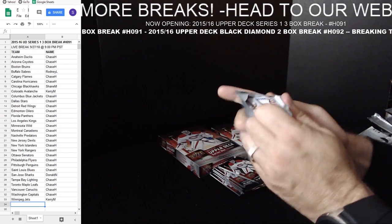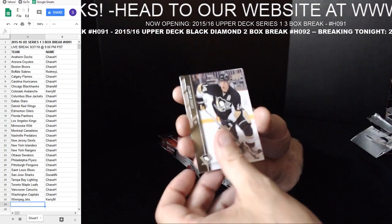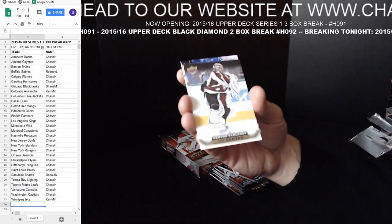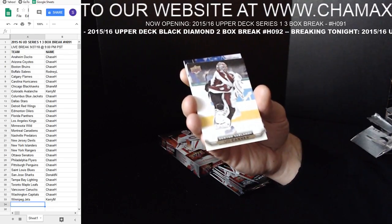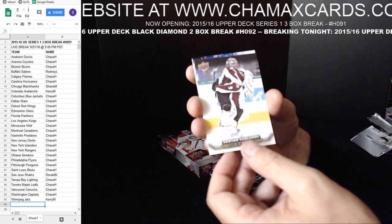We're into box number one here. Two boxes of this up tomorrow night, starting bid price is 99 cents starting tomorrow night. Semyon Varlamov Upper Deck Canvas for the Avalanche — nice hit.